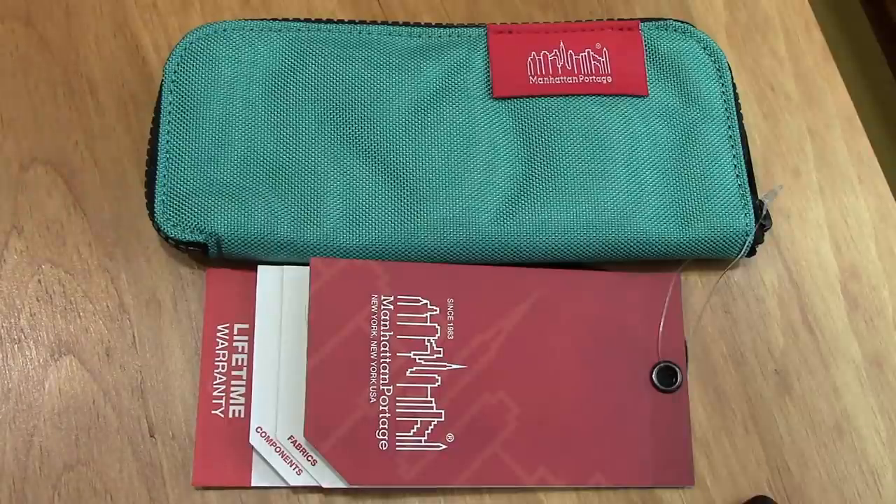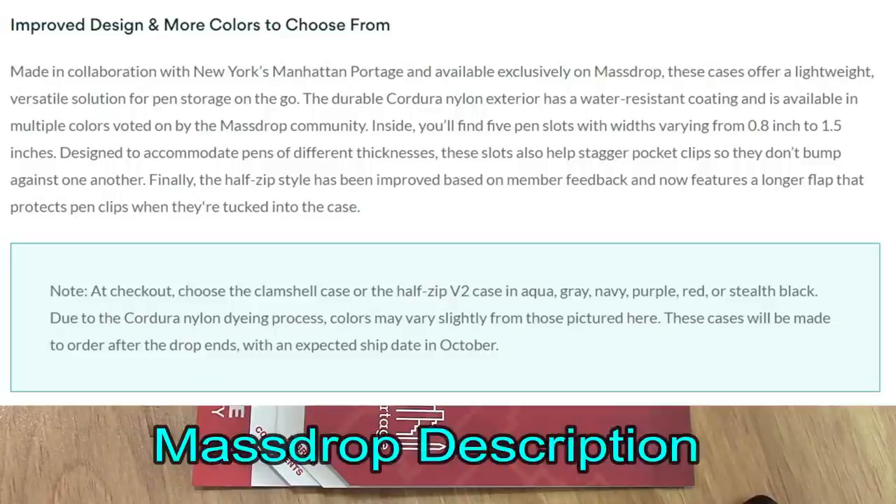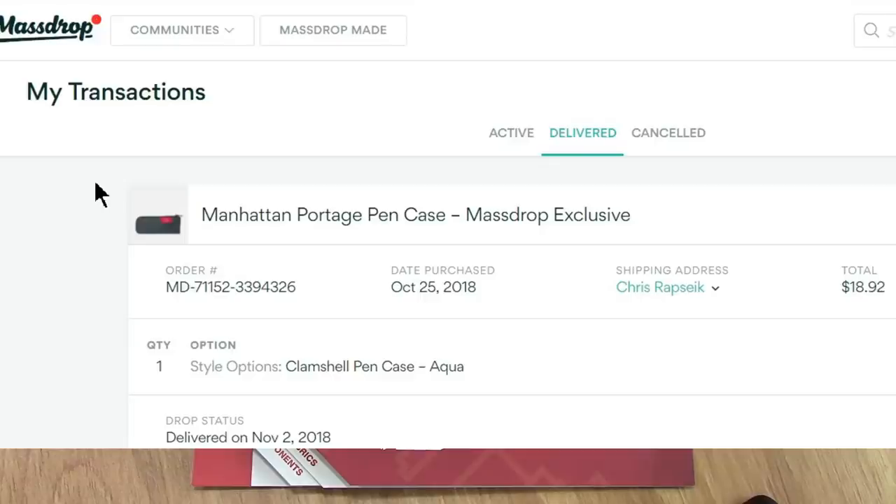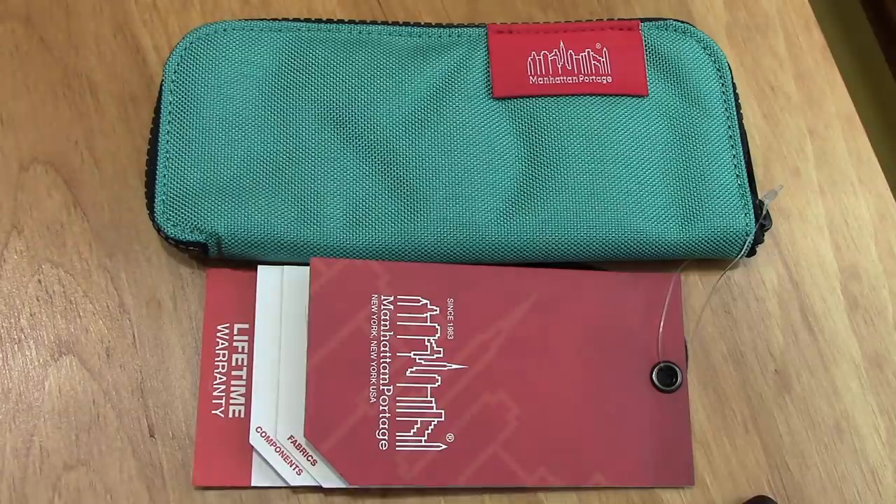I do get alerts from MassDrop — they know I like stuff to do with pens. I buy one or two things a year from them, and I've actually canceled probably as many items as I've ended up buying. But this one was great. I entered the MassDrop, it closed a couple days later, and within a week I got my item. So that's excellent, and I'm very impressed with it.